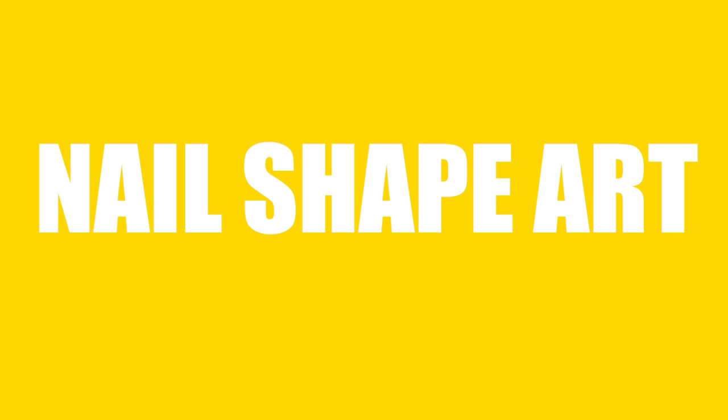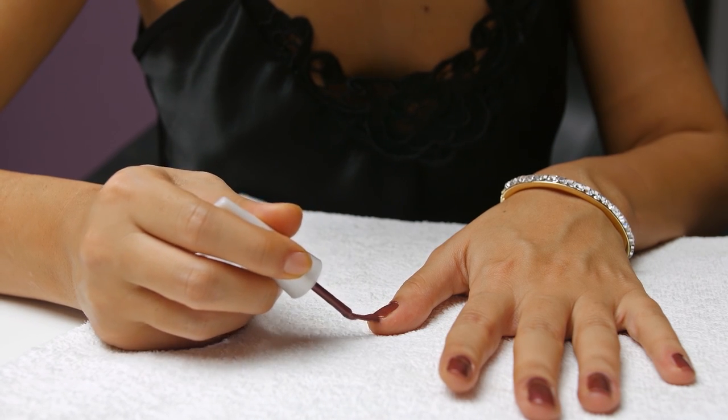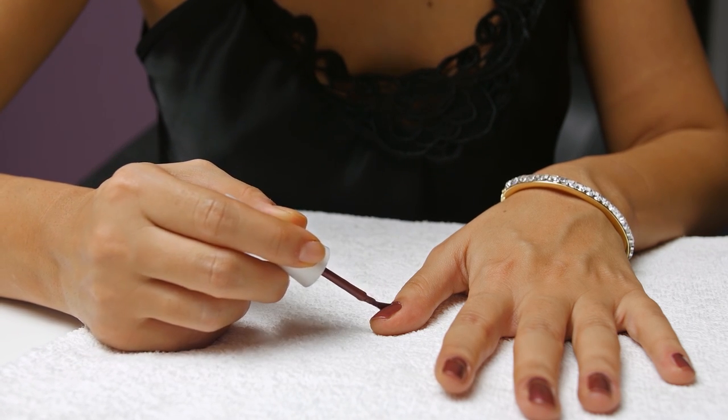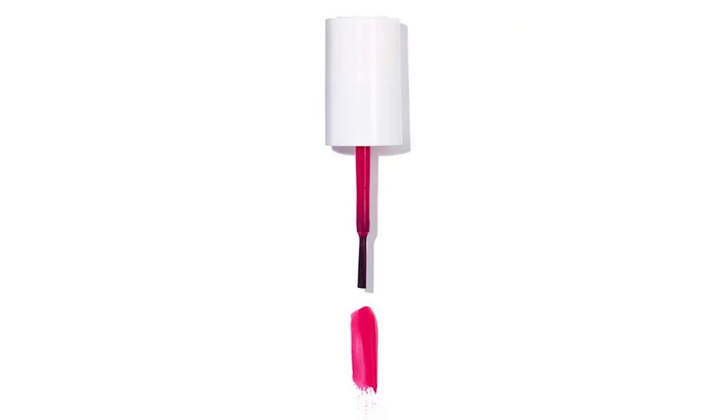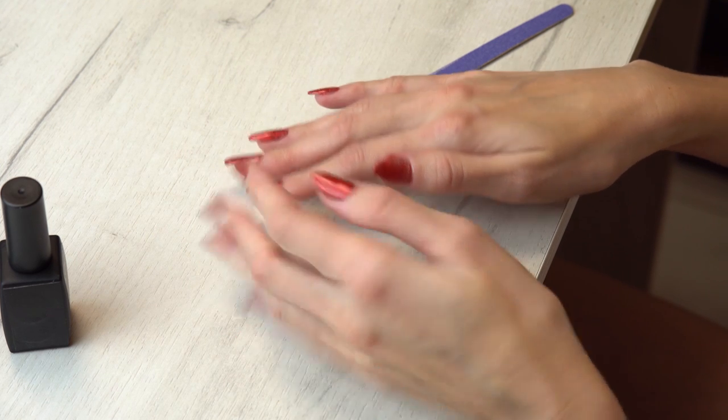Nail Shape Art. If you are trying to apply nail paint on the edges of your nails, you may get angry because of the mess it creates. Do it efficiently. Cut your nail polish brush in a diagonal shape. See how you get the perfect edges of your nails.